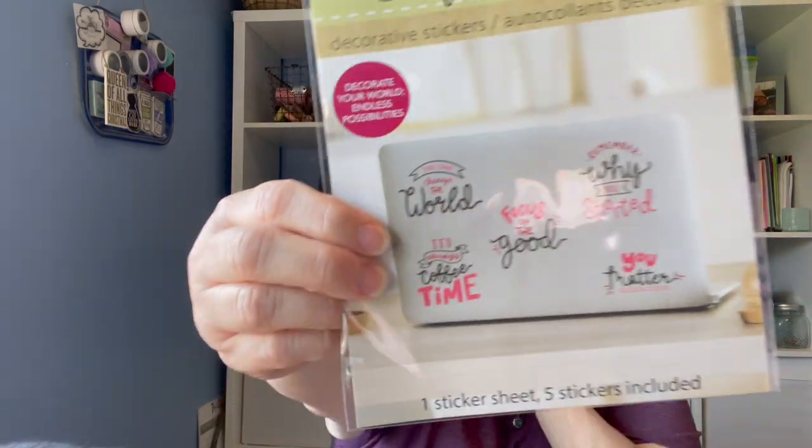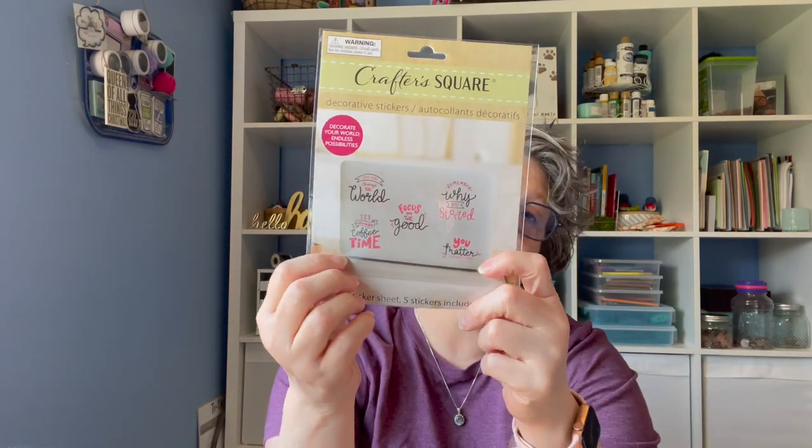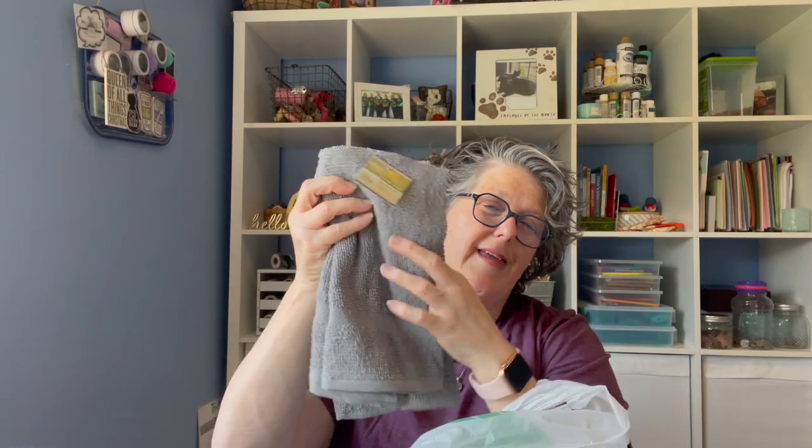They had some computer or tech stickers — "Decorate with endless possibilities." They say: "You can change the world," "Focus on the good," "Remember why you started," "You matter," and "It's always coffee time." I'm wondering if these are more like a cling than a sticker since they seem to be for computers. I have a plastic case around my laptop and I put stickers on that. I also grabbed a birthday card for my brother and a couple more chair protectors — the cats lay there when I'm stitching and their claws pull those, so I replace them frequently.